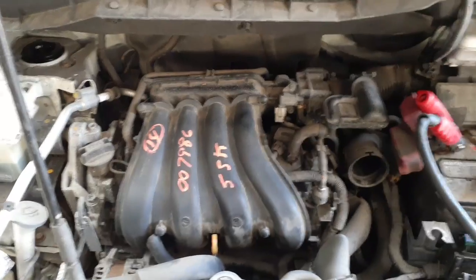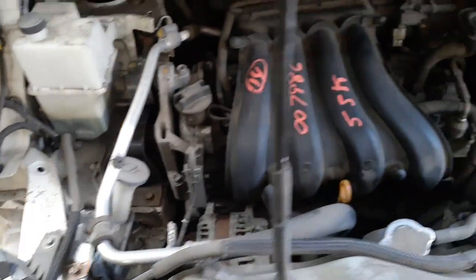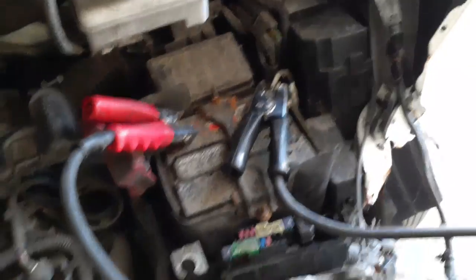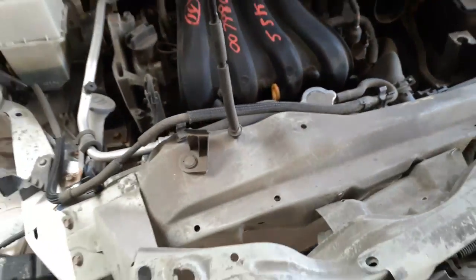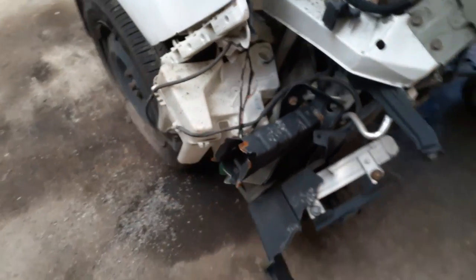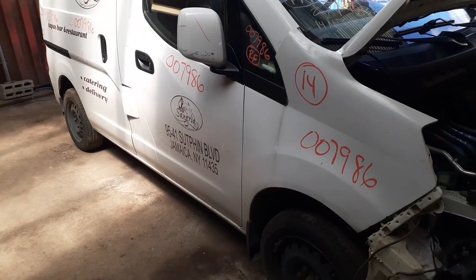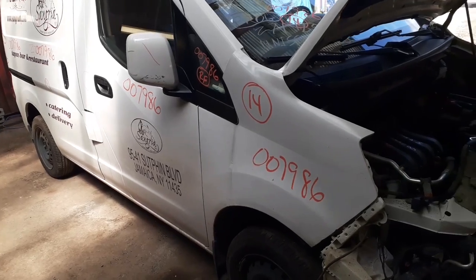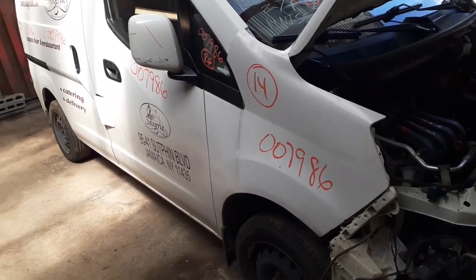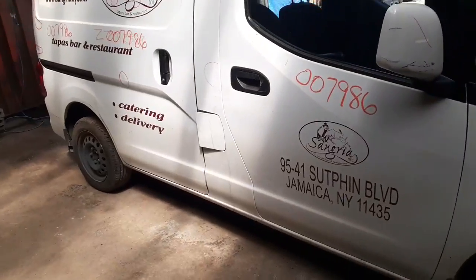Here's the motor — 2.0 with 55K miles. Radiator bottle is good. You got some of the gingerbread underneath that's still good. Alternator, starter, power compressor — it's all there, it's all good. Suspensions are good. Rear I-beam, it's a drum brake I-beam. It's got a single leaf with a helper spring.